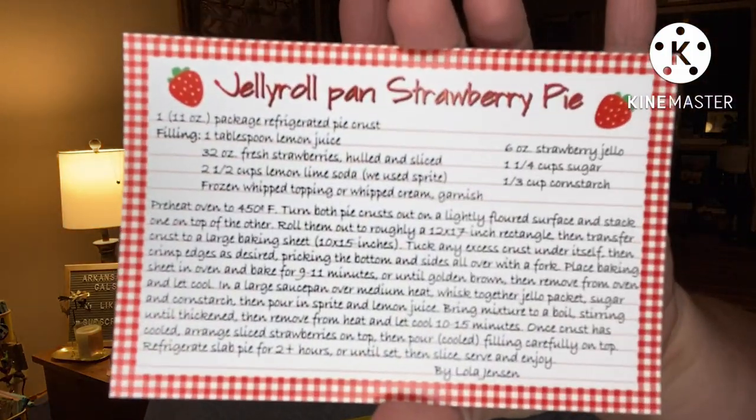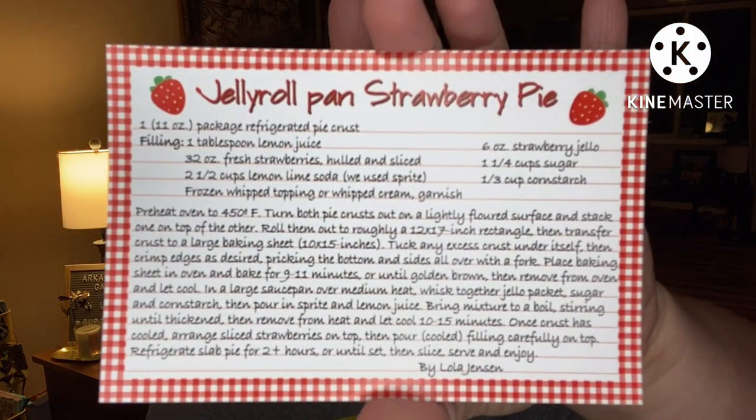We have our recipe — Jelly Roll Pan Strawberry Pie by Lola Jensen, as read previously. Ingredients include refrigerated pie crust, fresh strawberries, lemon-lime soda, whipped topping, and strawberry Jello. I've had strawberry pie like this before — it's fantastic. Thank you for the recipe, Lola. It's a little Creative Notions recipe card we can put right in our Creative Notions recipe box that she gave us previously.